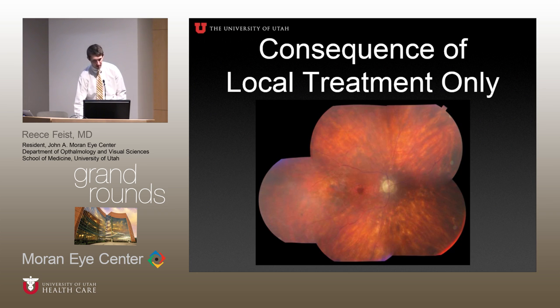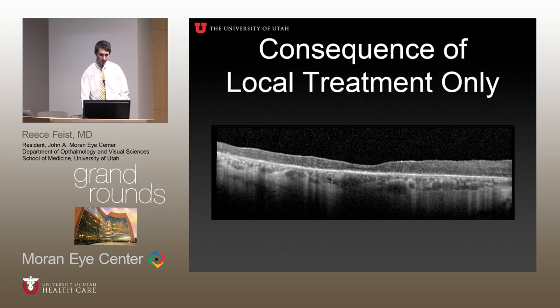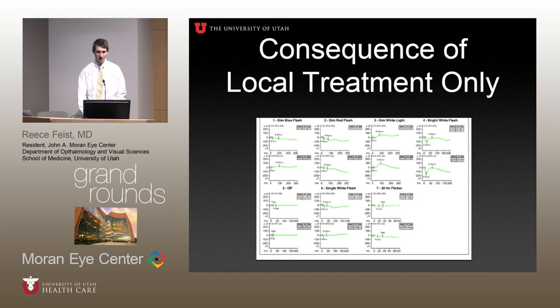This was a patient of Dr. Shakour's who came in after a diagnosis of birdshot about 10 years prior, having never been treated systemically — only with local injections of steroids, either intravitreal or subtenon Kenalog. You can see the classic birdshot lesions and significant macular atrophy centrally. The OCT shows total loss of outer retina detail — just diffuse macular thinning and loss of the IS/OS junction throughout, meaning photoreceptors have been lost. The ERG is completely flat, reflecting global retinal dysfunction.